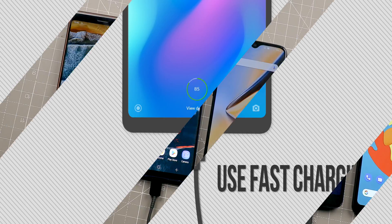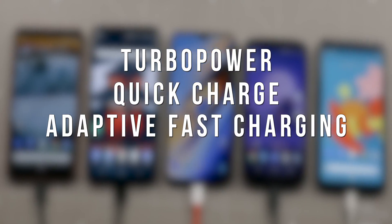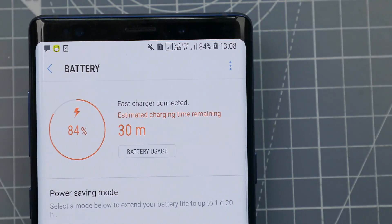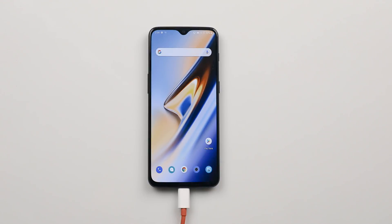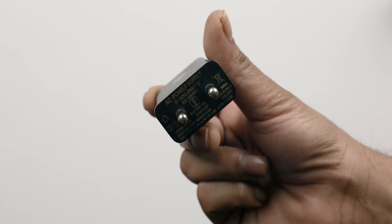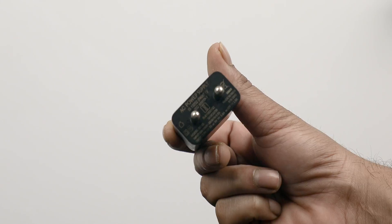Most smartphones nowadays support some kind of fast charging technology. You can take different names like Turbo Charge, Quick Charge, Adaptive Fast Charging, VOOC and so on. Many of these technologies claim to deliver more than 50% charge in just a matter of 30 minutes. So the most obvious way to charge your Android phone faster is to use fast charging. Some companies don't ship a fast charger out of the box and people have to spend more money to buy it later. Most fast charging options have some sort of labeling on them, or you can check your smartphone's packaging to know if you are actually using a fast charger or not.